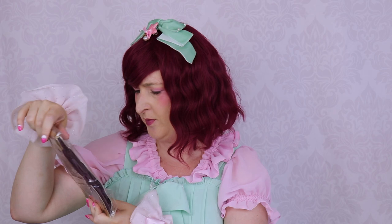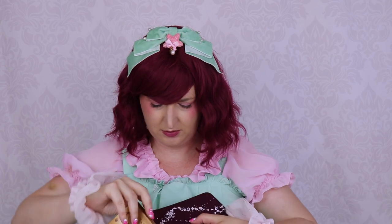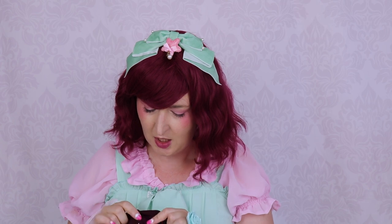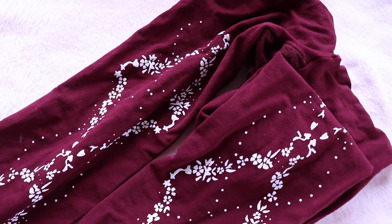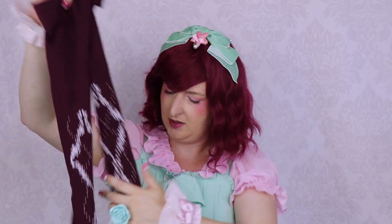These are the tights from Popo Shop. They're supposed to be maroon with white flowers. It's a nice maroon — a little bit darker, a very nice color, almost like my hair. They're kind of thick, so very good for winter but definitely not for summer. I think they'll fit and they're pretty — nice tights.